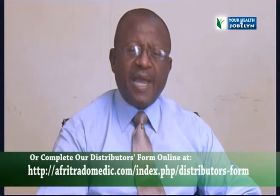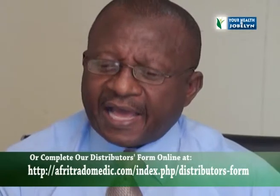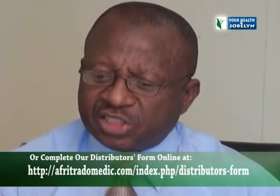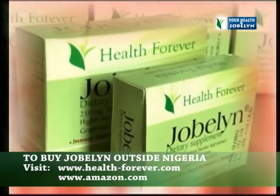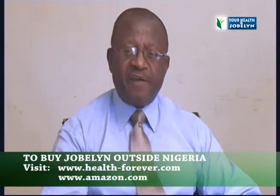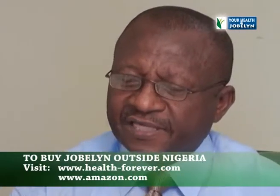It has been found that any antioxidant that can do that effectively can restore good health very effectively. At the NIS Institute in America, it was discovered that Jobelyn does this CAPE job very effectively, and no wonder Jobelyn has been very effective.